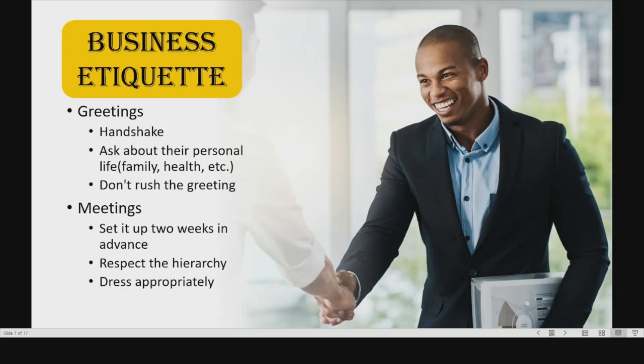When setting up a meeting, you should do it two weeks in advance and confirm it two or three days before the meeting. You should respect the hierarchy. When you enter the meeting room, you should first greet the person with the highest status and then work your way down. And finally, you should dress appropriately, with a formal dark suit being the safest option.